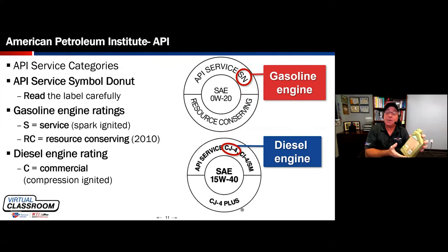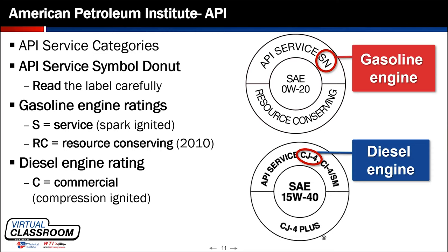When a consumer, shop, or technician goes to source an oil for a specific application, they can look at that API donut and know it meets an industry specification. However, don't confuse the industry specification with what I'll call for now the OE oil specification — the certification that manufacturers use. They may be vastly different.